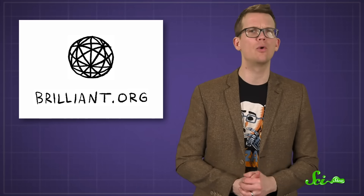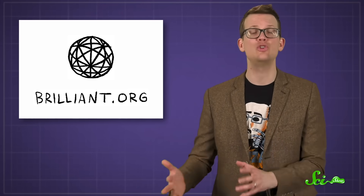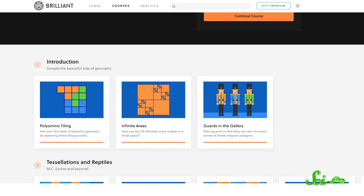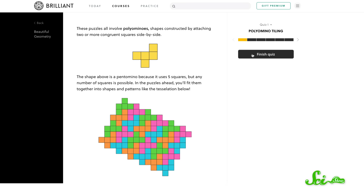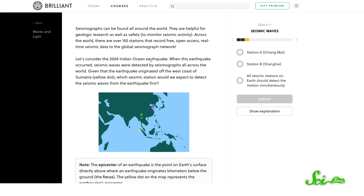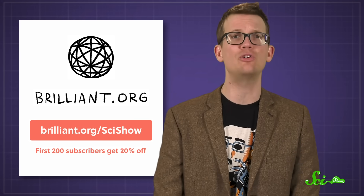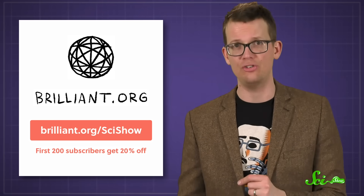And if you want to know more about the math behind this spectacle, you might enjoy Brilliant.org's Beautiful Geometry course, which uses fascinating patterns to teach you to love math. All of Brilliant's courses can help you cultivate your math and scientific thinking skills — from math to computer science, they can help you learn more about the rules that shape our world. Each course is designed to pull you in with interactive quizzes and hands-on guided problems. No dry walls of text here. Best of all, you can get 20% off an annual premium subscription if you're one of the first 200 people to sign up at Brilliant.org/SciShow.